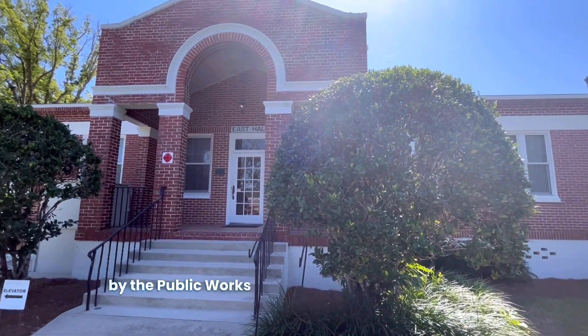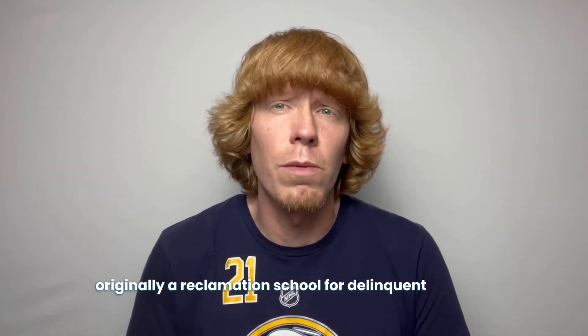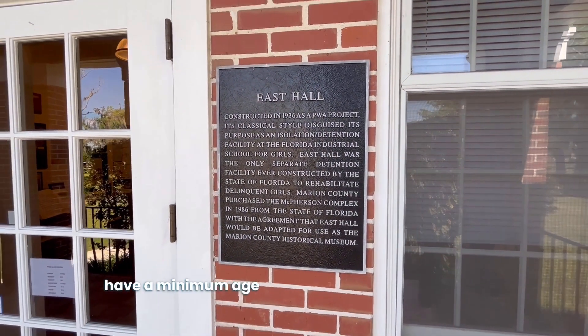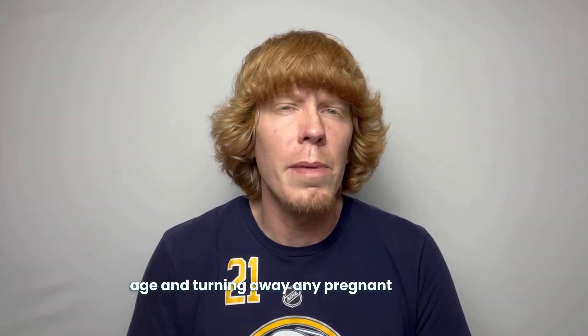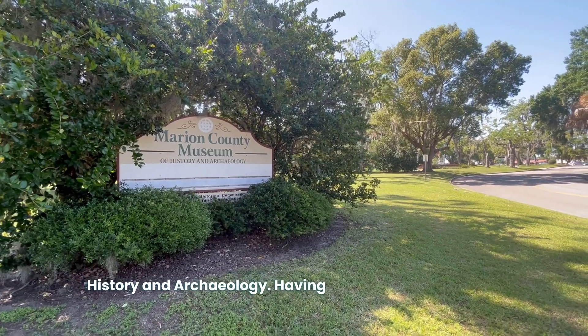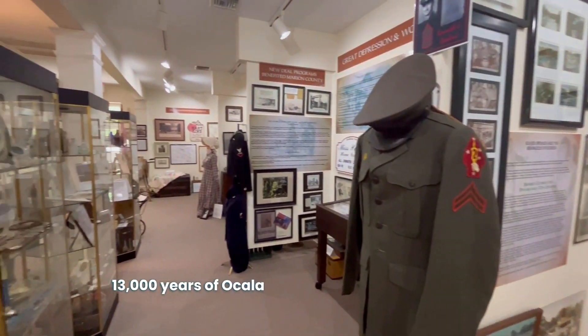Location number two is the East Hall, or the former Florida Industrial School for Girls. This building, having been built back in 1915 by the Public Works Administration on behalf of the state, opened in 1917 and was originally a reclamation school for delinquent females in the Ocala area. Originally accommodating girls from age 9 to 17, it later had a minimum age requirement of 12 and turned away any pregnant females. The school trained its students in home economics and traditional academic curricula. After years of operation, the establishment ceased and was added to the National Register in 1995. The location now houses the Marion County Museum of History and Archaeology, having opened its doors in 2011 with artifacts covering the last 13,000 years of Ocala and Marion County's history.